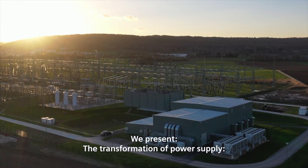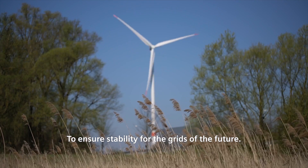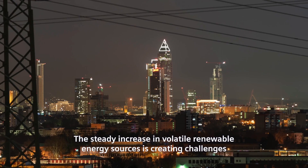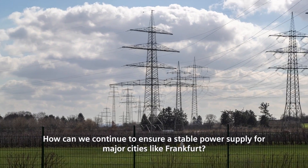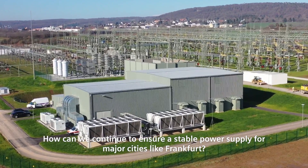We present the transformation of power supply to ensure stability for the grids of the future. The steady increase in volatile renewable energy sources is creating challenges for existing transmission grids. How can we continue to ensure a stable power supply for major cities like Frankfurt?